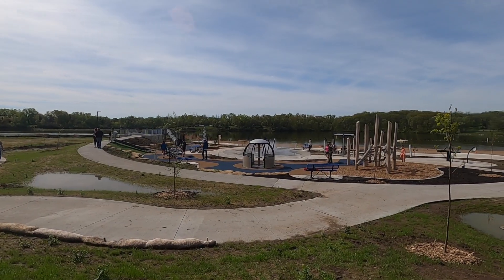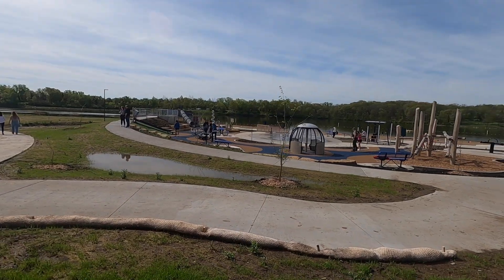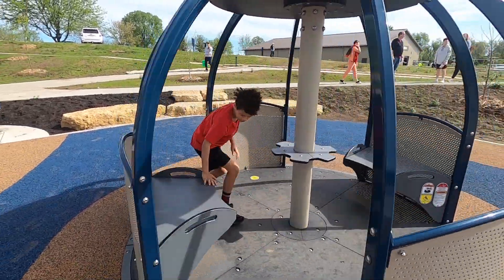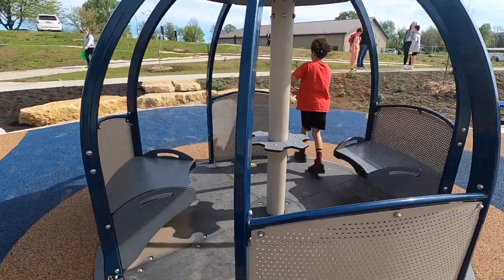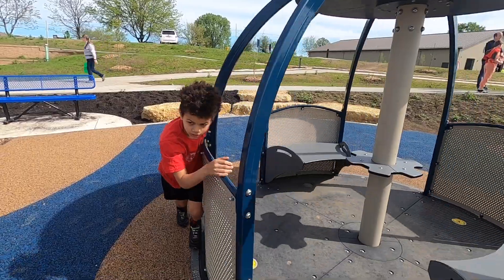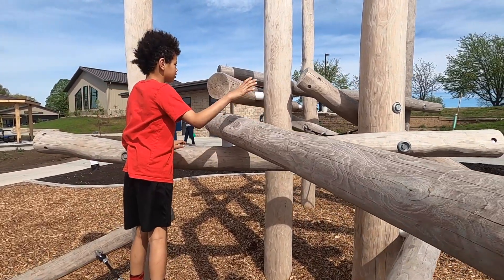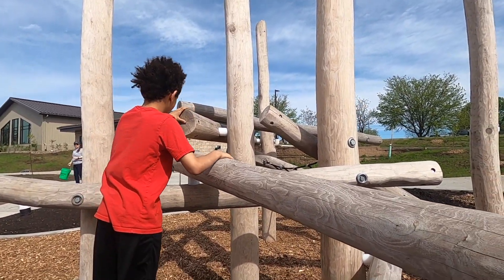Somebody's gonna try out the playground. This is a wheelchair accessible merry-go-round. I bet you could get that going pretty fast. What would you call this? Jungle gym. Natural jungle gym.